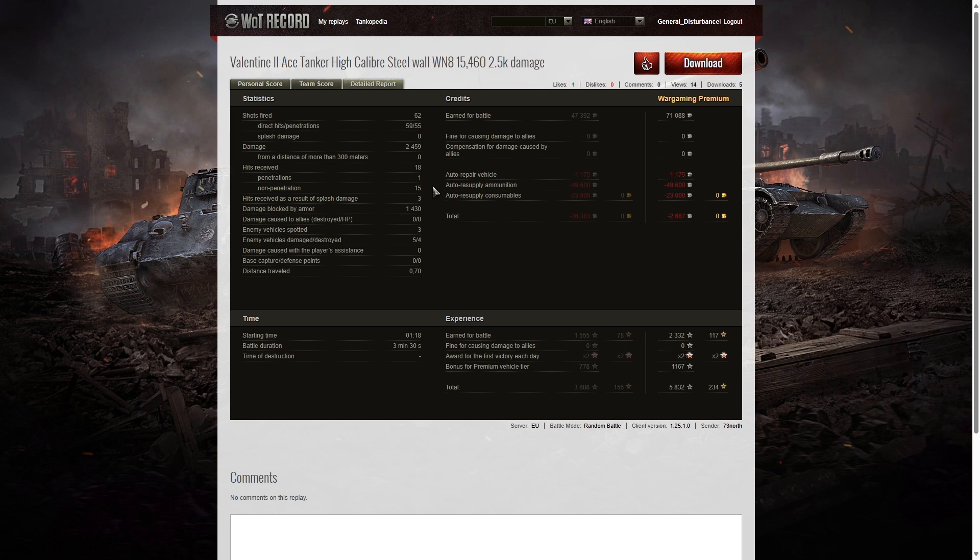The front of the turret on the Valentine is 65 millimeters — just slightly thicker. The tank weighs about 16 to 17 tons, so it's still relatively light but has armor in the right places. He blocked 1,430 hit points of damage, spotted three enemy tanks, damaged five, killed four, but made a loss on this game mainly because he fired nothing but premium ammo — down 2,687 credits. He also took away 5,832 experience points after bonuses for the premium vehicle.